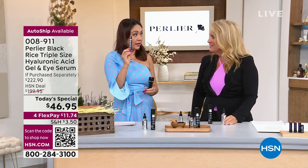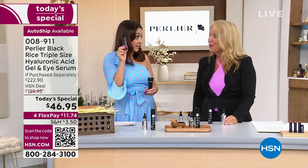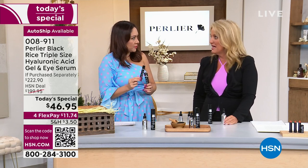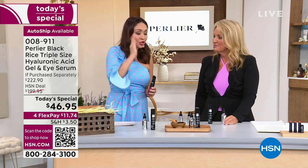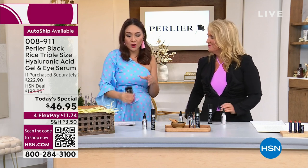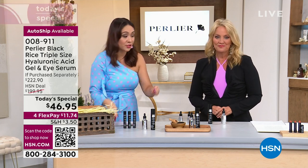The reason they started out in just the 0.5-ounce size is because it is so concentrated and so powerful. Skip and Amanda are coming in for the first time in three-and-a-half years and they said they're going to bring the most phenomenal today's special. If you've ever wanted to try Perlier or the black rice platinum line, today is the day to do it — for under $12 on flex pay.